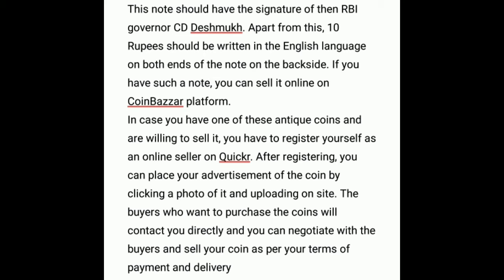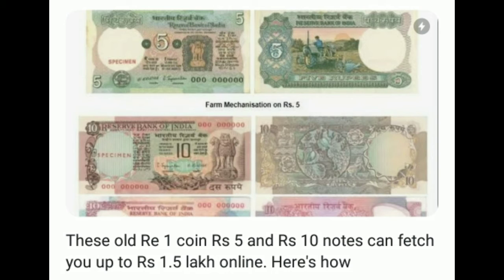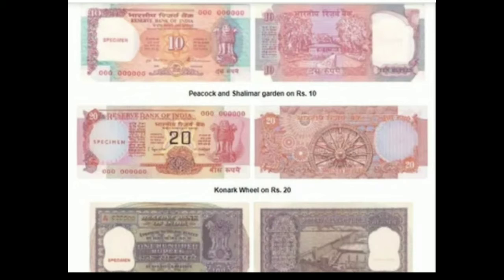There are some coins and currency notes which are being sold for over 40,000 rupees on the website. An old and rare 10 rupee note in your wallet can fetch up to 25,000 rupees within a few minutes. The note should have an Ashoka Pillar printed on one side and a boat on the other side.